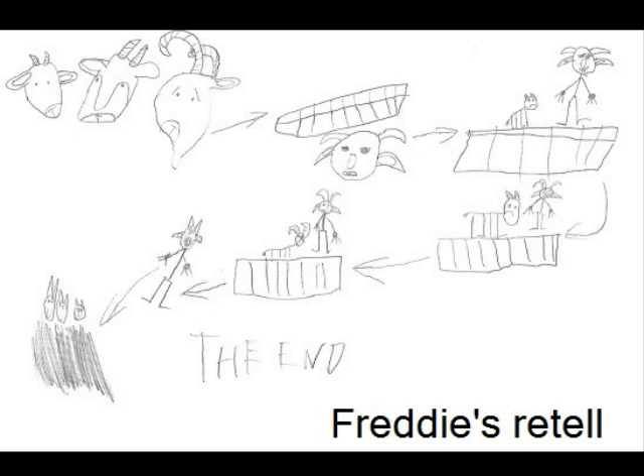Next went Big Billy Goat. He was very big. He said, don't eat me or I'll shove you into the water. Then he did, and they all crossed the bridge and ate the grass. The end.